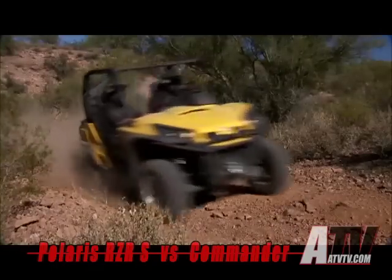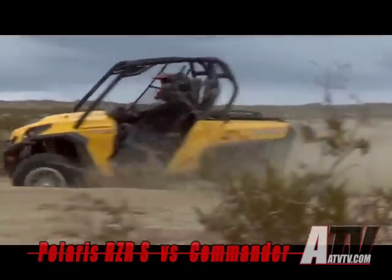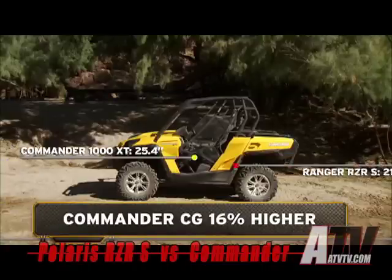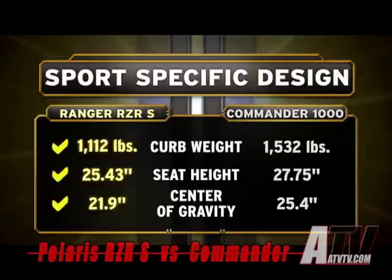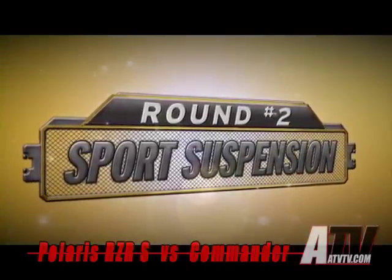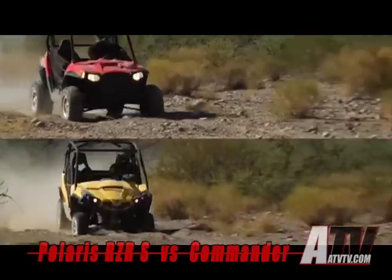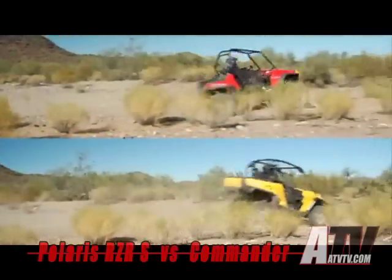It's a whole different story with Commander. With its upright seating position and conventional engine-between-the-seats design, Commander's center of gravity is 16 percent higher than Ranger Razor S. No contest here — the Ranger Razor S clearly dominates the Commander when it comes to sport-specific design. Big bumps and radical ruts are part of the fun for hardcore sport riders. To see which machine has the better sport suspension, we'll run them both over this gnarly section of desert whoops at 20 miles per hour.